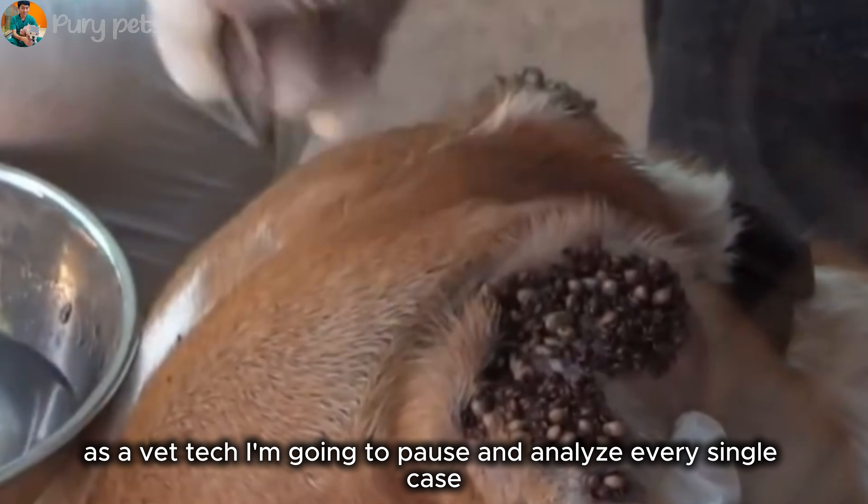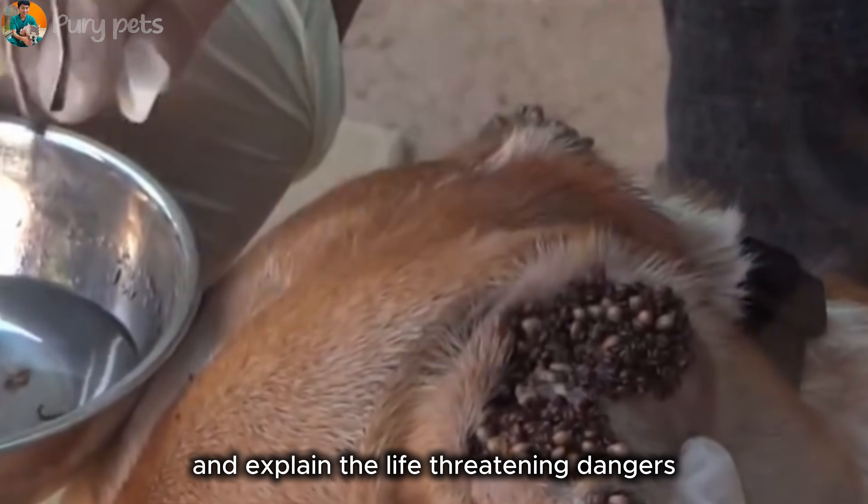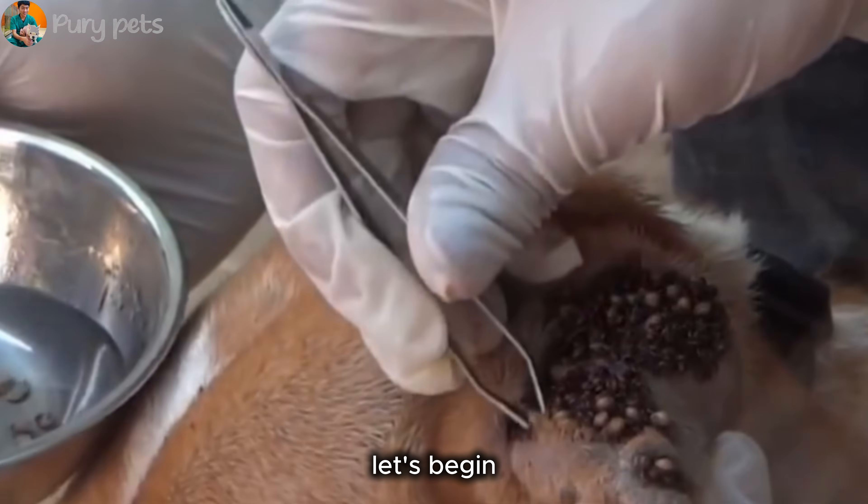As a vet tech, I'm going to pause and analyze every single case, critique the removal techniques, and explain the life-threatening dangers. This is a 10-minute deep dive. Let's begin.